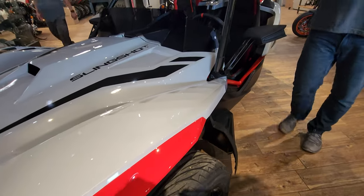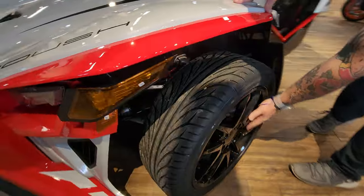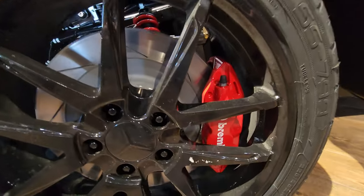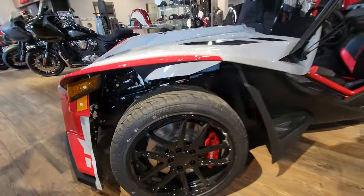The Roush appointments start on the very front with the logos and move around to some of the performance enhancements with the big Brembo brakes. So here at the brakes, you see the first appointment of performance modification from Roush — the big brakes. You don't get that on your regular Slingshot.